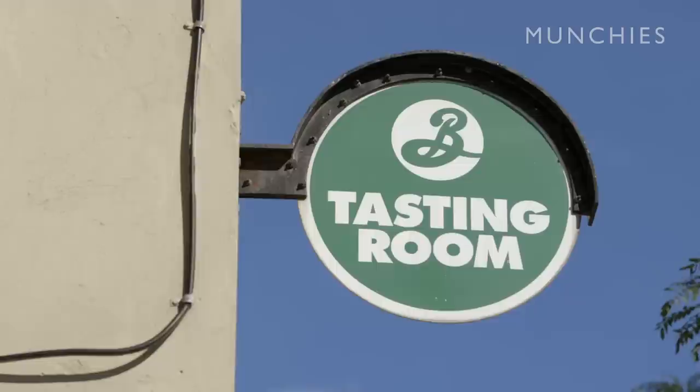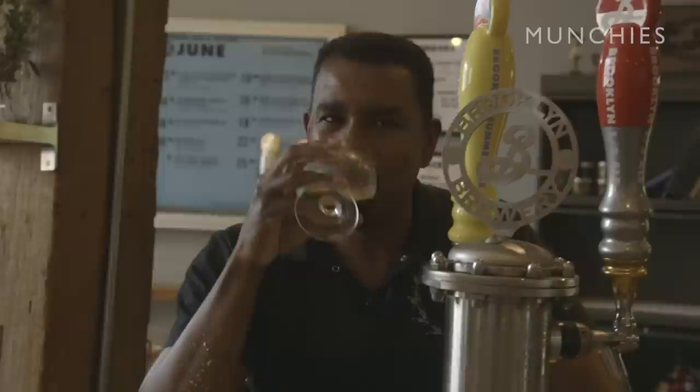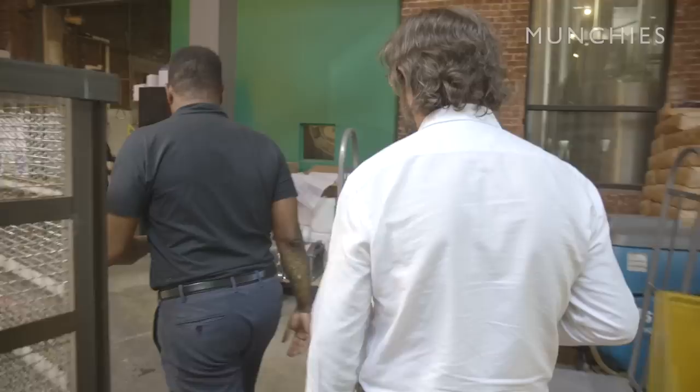What hop is this? We've got Summit, Palisade, Amarillo. Slightly fruitier, rounder, fuller — that's nice. We're not doing, like, focus group trying to figure out the mind of America. We make stuff we like, and then we go out and sell it. I don't think musicians generally go out and ask people what their music should sound like, and we don't ask people what our beer should taste like.